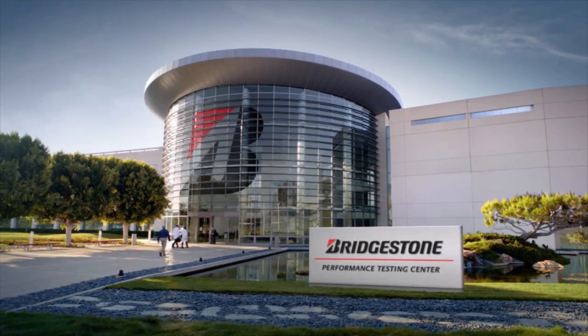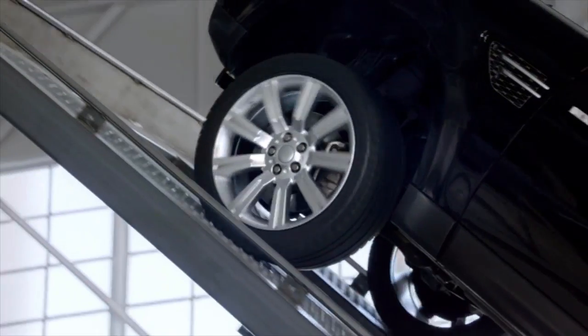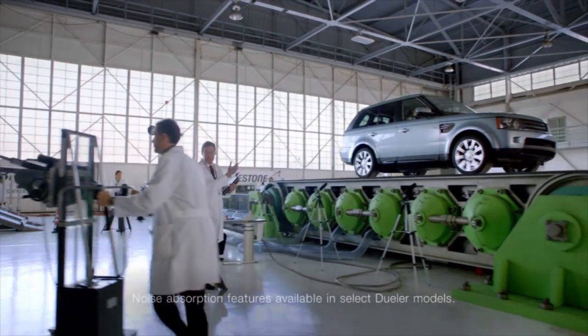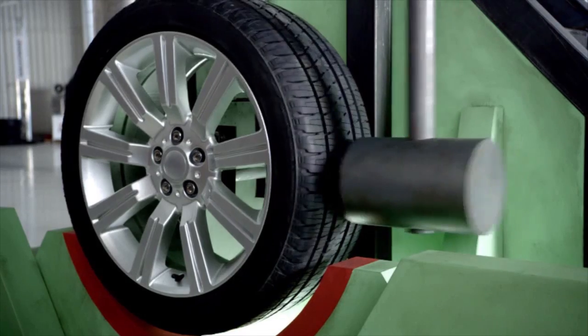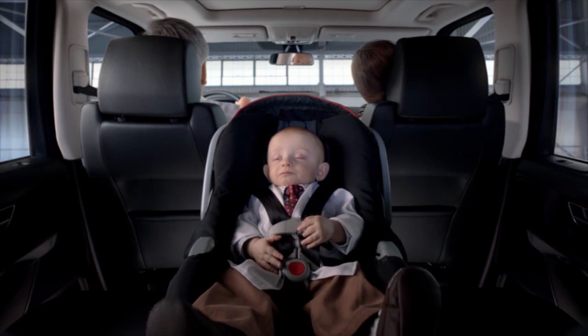There's so much to love about Bridgestone's Dueler tires — the amazing traction, the quiet, comfortable ride, and they're really tough. It's like loving three tires in one.